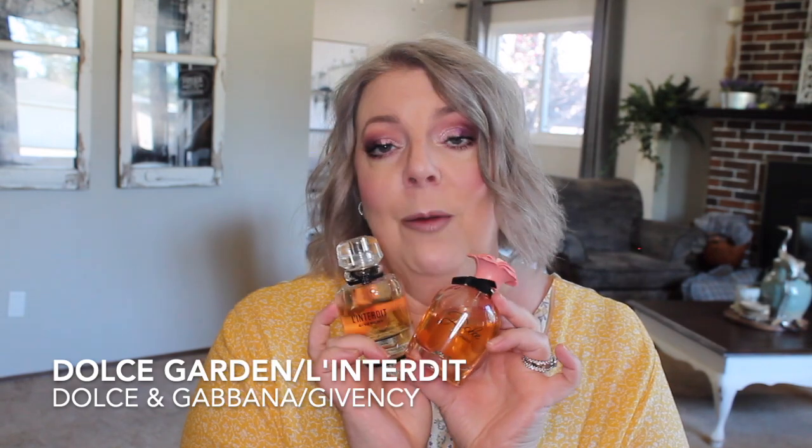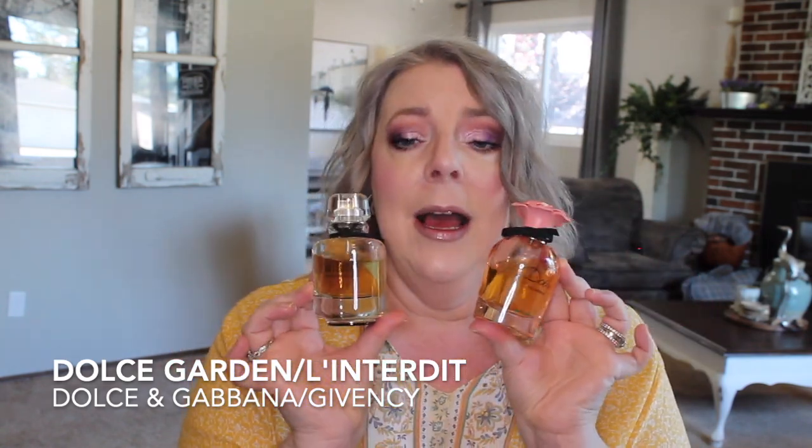The last fragrance combination came from a subscriber suggestion — pairing The Only One Intense with L'Entardy by Givenchy. I decided to try Dolce Garden with L'Entardy instead and it's a really lovely but very strong combination. Each is syrupy and intoxicating on its own, so together it's a real powerhouse. I wouldn't wear this in the heat of summer, but it worked really well on a cooler day. I never would have thought these had similar qualities, but they do.